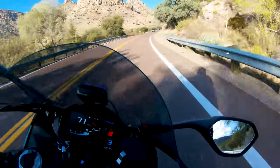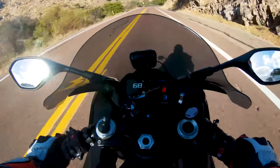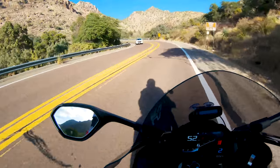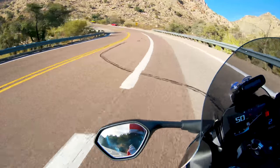And you can kind of tell, it's got a lot of power. It's so smooth with how it does it. I would like a little more punch in the back. I'd like a little more oomph coming out of the turn.